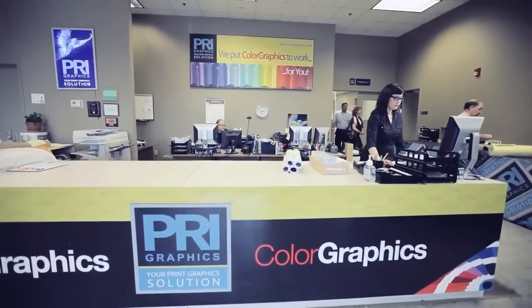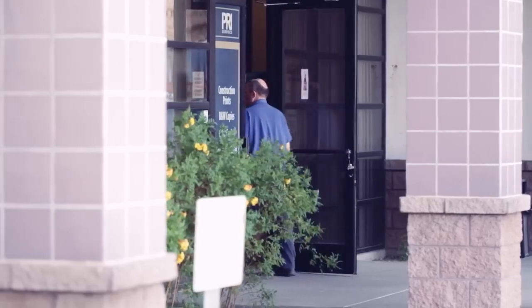Visit PRIGraphics.com to find out more. PRI, your print graphics solution.